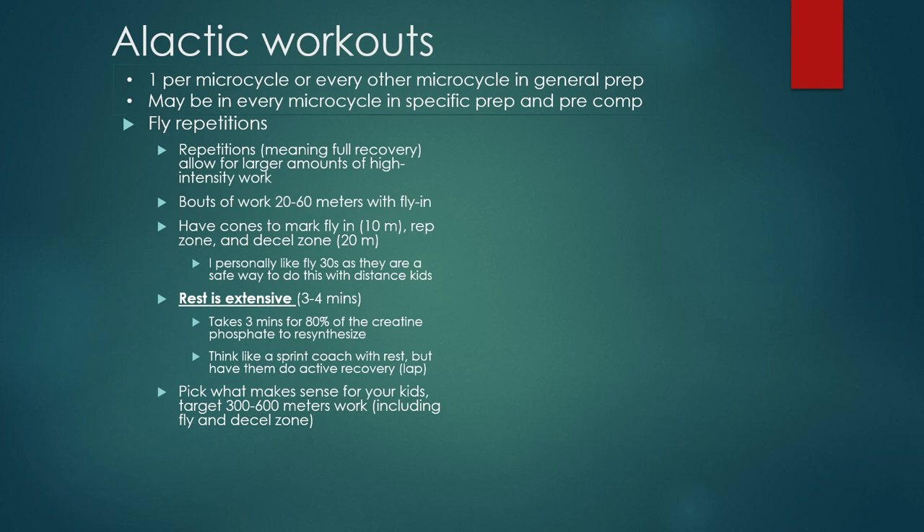Fly repetitions. In the last video I talked about intervals — the idea of incomplete rest with bouts of fast work. The only difference with repetitions is meaning full recovery. Repetitions and intervals are the same basic idea: fast bouts of work with a rest period. Intervals are incomplete rest; repetitions are almost full recovery. With the alactic system, you always have to work with repetitions — full recovery — and I'll explain why. This allows for larger amounts of high-intensity work. The bouts of work are going to be very short — this is a short-lived energy system, only lasting about six to seven seconds. So we're looking at twenty to sixty meters.